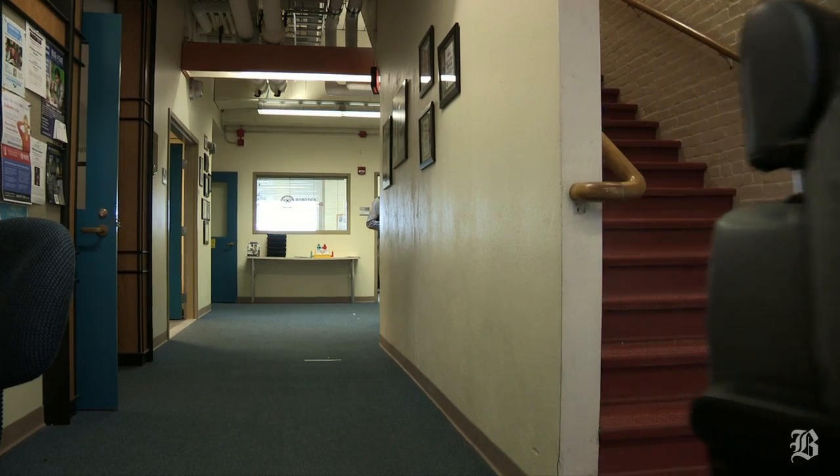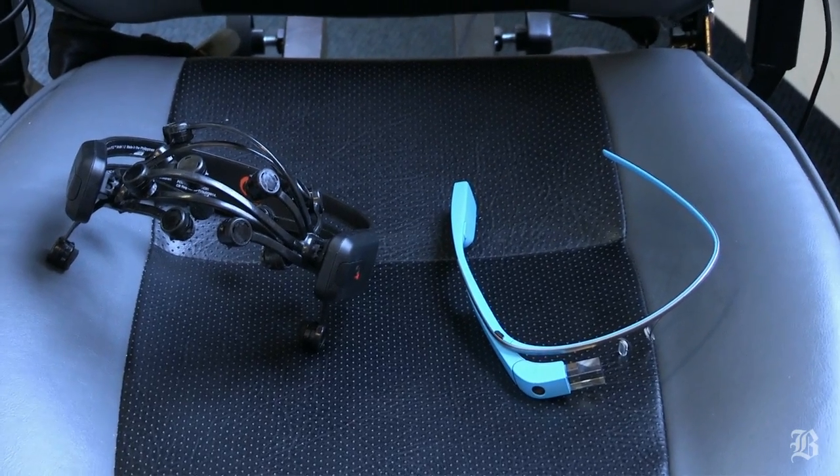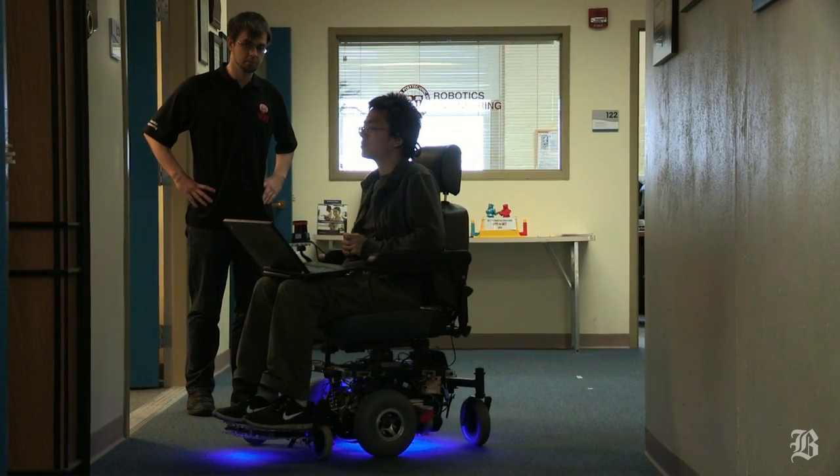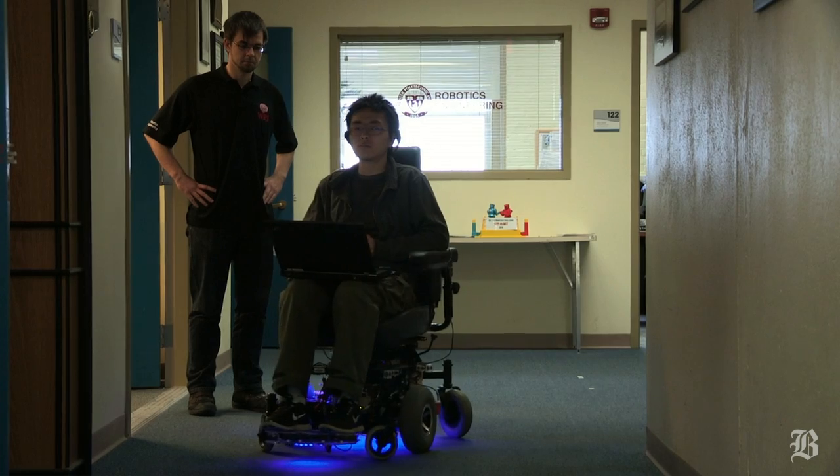Users see their wheelchairs as part of themselves. We try to embrace the capabilities of the individual and try to provide them different means of control interfaces. One of our projects involves the development of a smart wheelchair for individuals with disabilities.